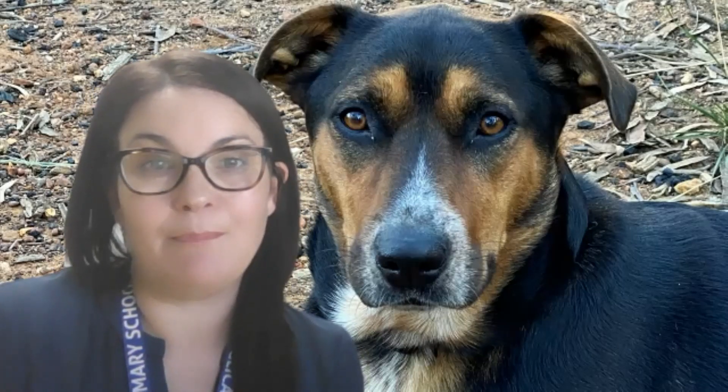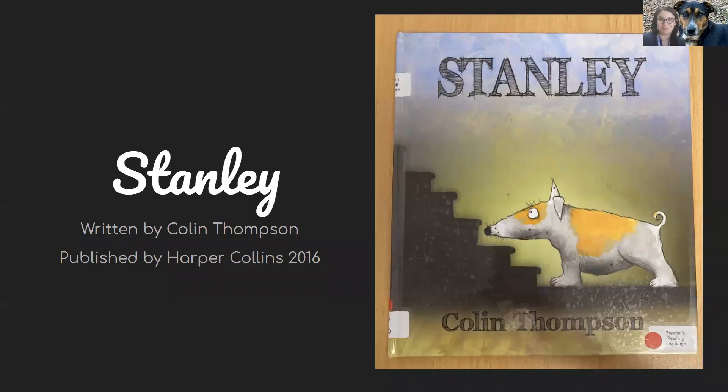I'm going to share my screen so that you can see the pictures beautifully. We're going to read this book together. This book is called Stanley and it's written by Colin Thompson and published by Harper Collins in 2016. This book is actually one of our Premier's Reading Challenge books. So if you are still doing the Premier's Reading Challenge, you might like to check off that you have read this book together with your whole school community.